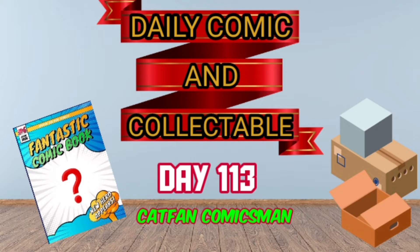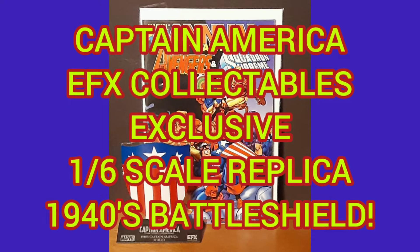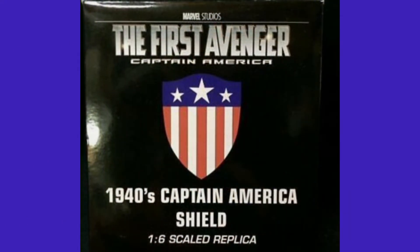Hello, and welcome to the Daily Comic and Collectible, Day 113. Today, the collectible of the day is the Captain America EFX Collectibles Exclusive 1/6th Scale Replica 1940s Battleshield. From Marvel Studios, we get the Golden Age Shield from EFX Collectibles.